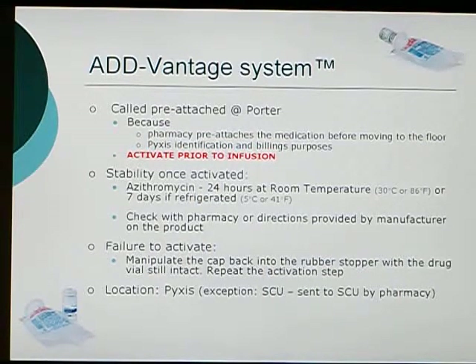This may vary from medication to medication, so always double check with the pharmacy when you have a question, or check the package inserts or the information label on the medication, because the manufacturer will include storage methods and expiration dates. One key problem that tends to occur with this Advantage system is when a nurse or pharmacist goes to activate the system and it fails to activate. The key thing is that you can put it back — manipulate the cap back into the rubber stopper and repeat the activation process again, which usually breaks the seal and activates the medication.